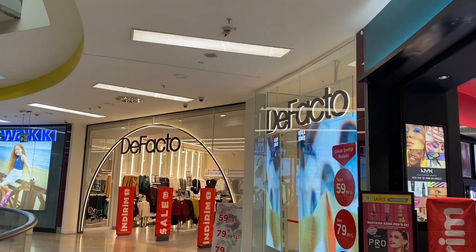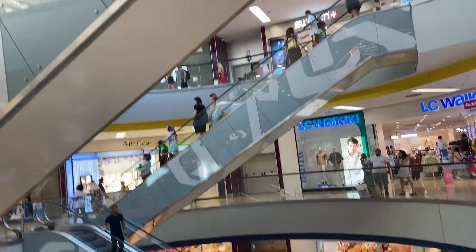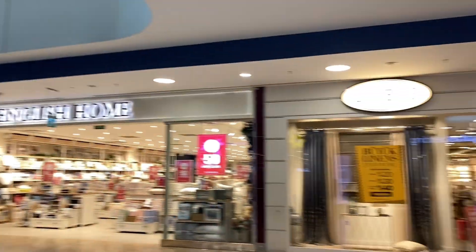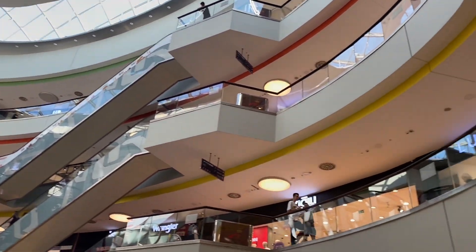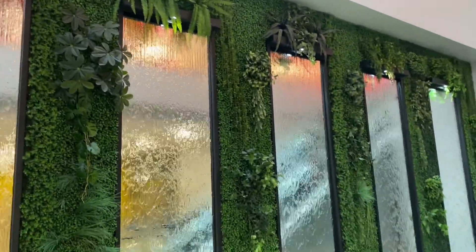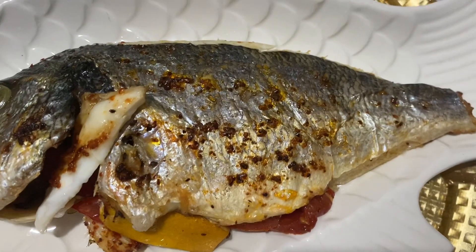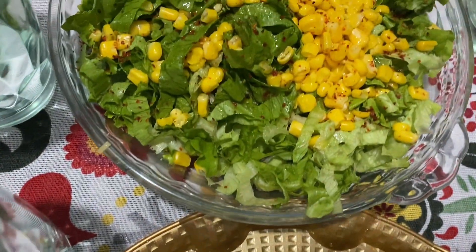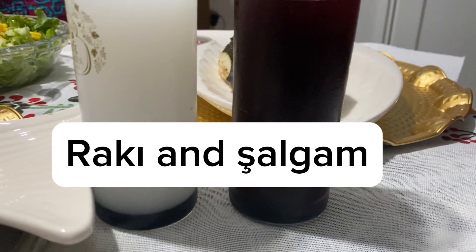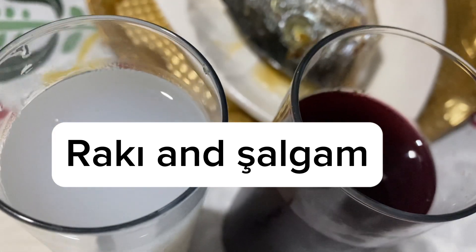Mamara Park is one of Istanbul's most prominent shopping centers. Raki is a traditional Turkish alcohol and Salgam is a side drink that comes with it.